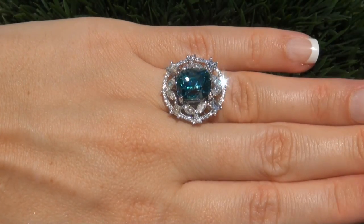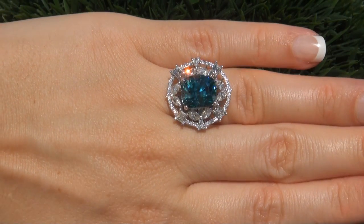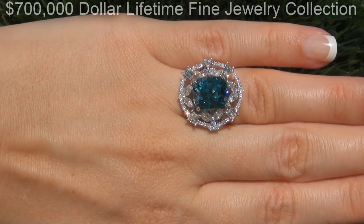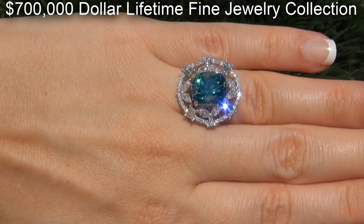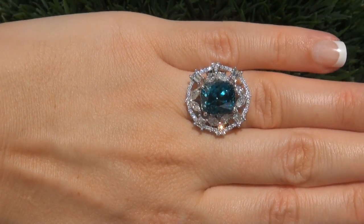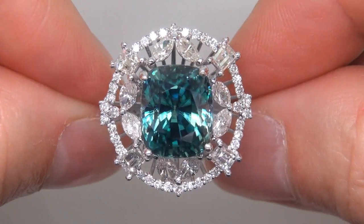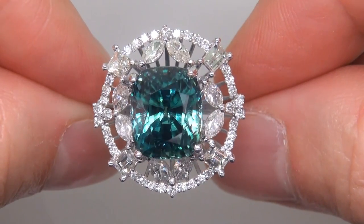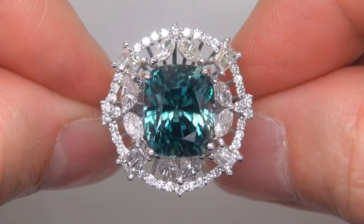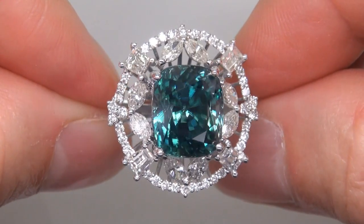This highly collectible one-of-a-kind ring comes to us from a Beverly Hills consignor who asked for our assistance in selling her $700,000 jewelry collection due to difficult personal and financial times. The gemstone was recently evaluated by GIA, which is the world's foremost authority in gemology, and the report will be included with your purchase.